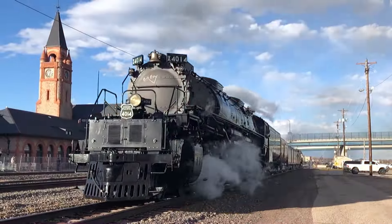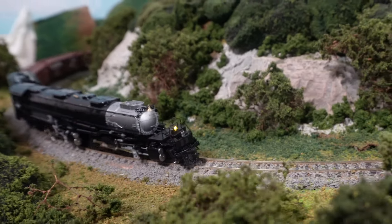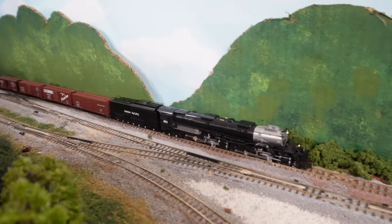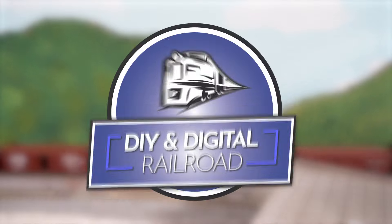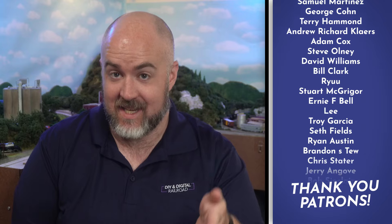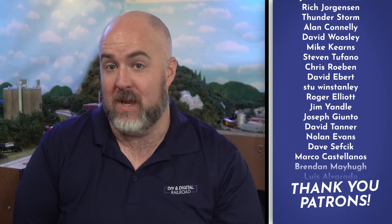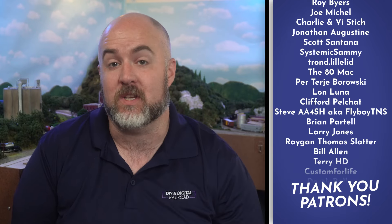It's the Kato Big Boy. This is one of the most anticipated in-scale locomotive releases this year, the Kato Big Boy. This is the standard DC-only version. The DCC-equipped and sound-equipped versions are going to be rolling out in July of 2023. Now this test did not go as planned, but more on that later.